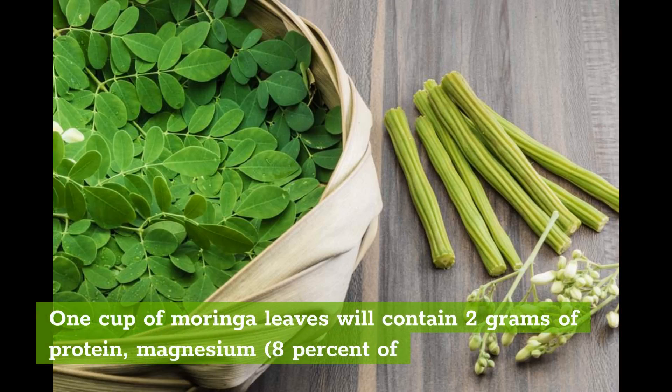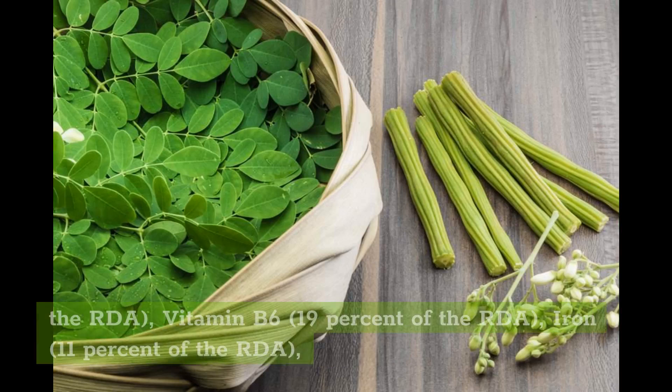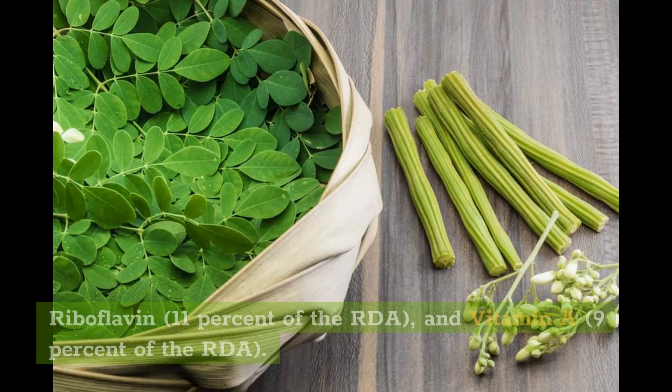1 cup of moringa leaves will contain 2 grams of protein, Magnesium at 8% of the RDA, Vitamin B6 at 19% of the RDA, Iron at 11% of the RDA, Riboflavin at 11% of the RDA, and Vitamin A at 9% of the RDA.